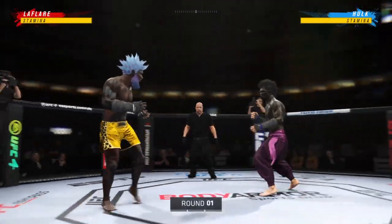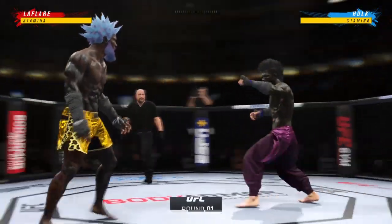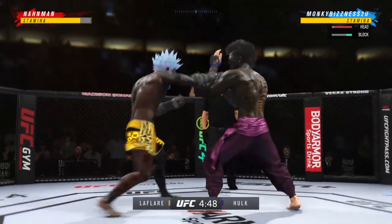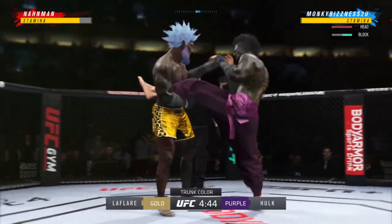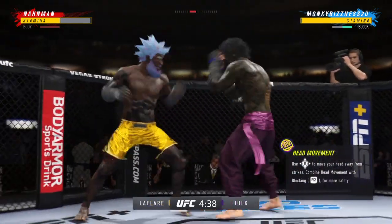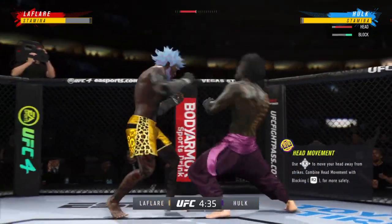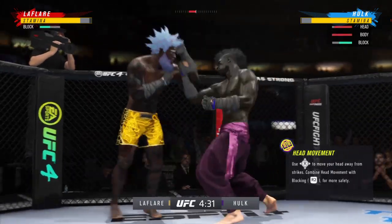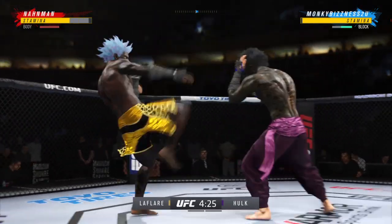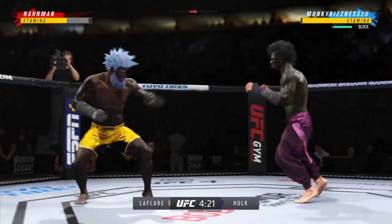Here we go with round one — a classic matchup of striker versus striker. These guys have both faced a lot of grapplers in the past, and they love seeing an opponent who will not be trying to dive at their legs. They know when they get to the center of the Octagon, the only steps back they will take is if they choose to move out of range to re-enter back into the striking realm. It's a very comforting thought for both of these competitors.